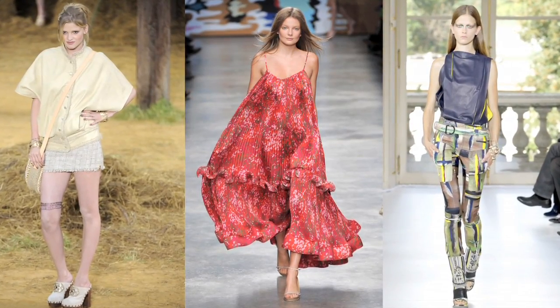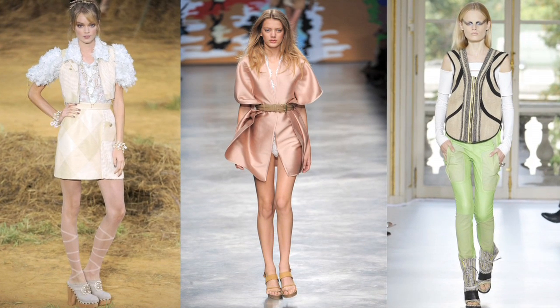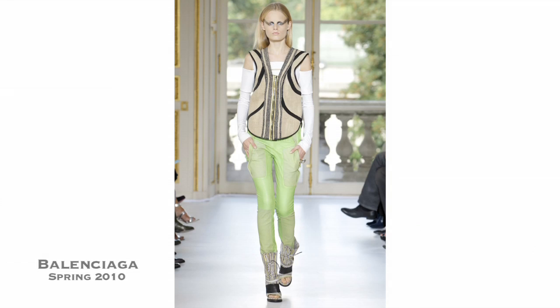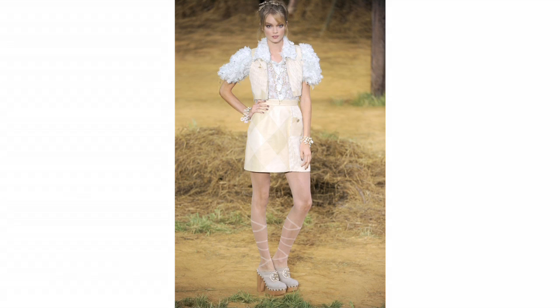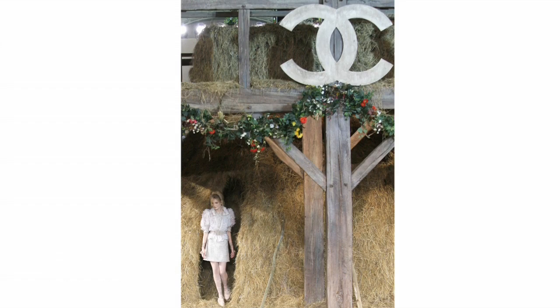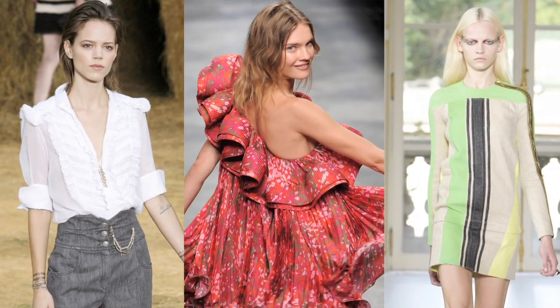This season's runways had tons of high-fashion yet Earth-friendly styles, from Stella McCartney's animal-free outfits to Balenciaga's organic fabrics, not to mention Karl Lagerfeld's pastoral-inspired collection for Chanel. Designers are definitely in a green state of mind.